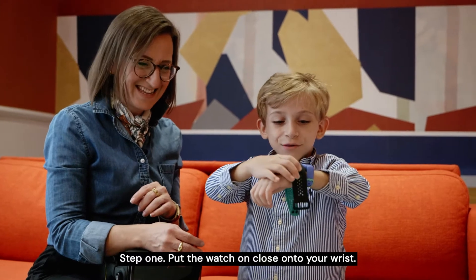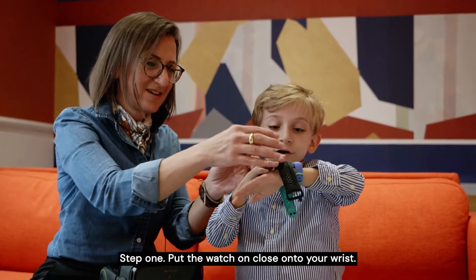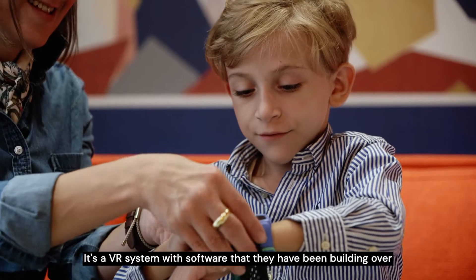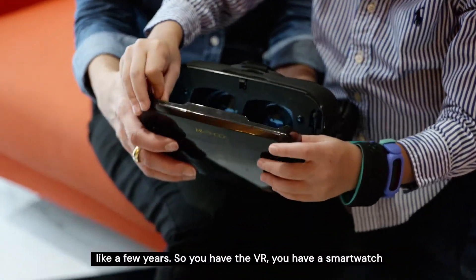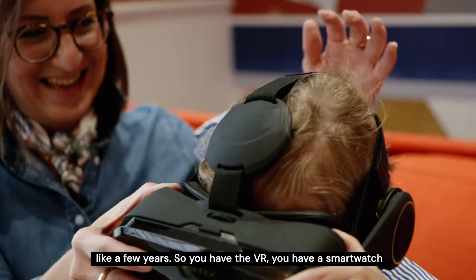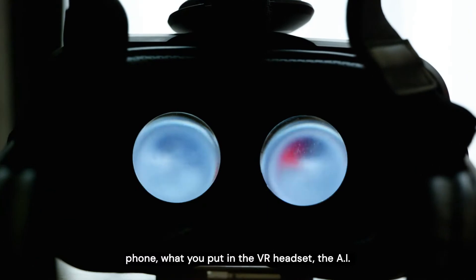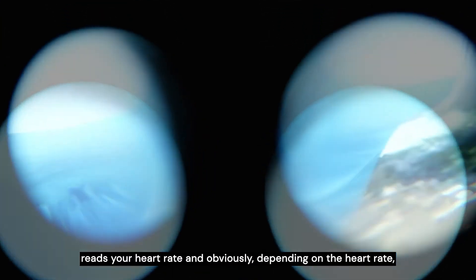Step one: put the watch on close to your wrist, not on your wrist but at the top of your wrist. It's a VR system with software they've been building over a few years. You have the VR headset, a smartwatch that reads your heart rate, and it connects to the phone which you put in the VR headset.